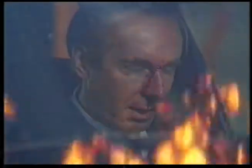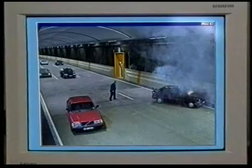Årstatunneln 22 – en singelolycka. Nu har det börjat brinna ordentligt i den där bilen.